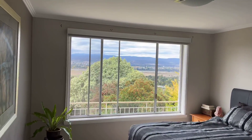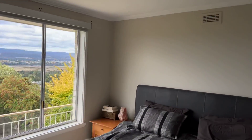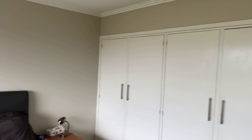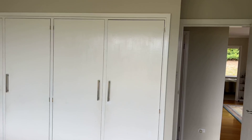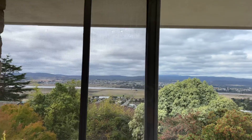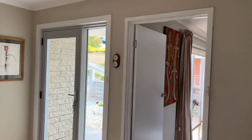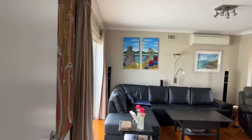Master bedroom — a beautiful big room with nice big built-ins, and a ripper view back over the river. Lovely. I'll go this way.